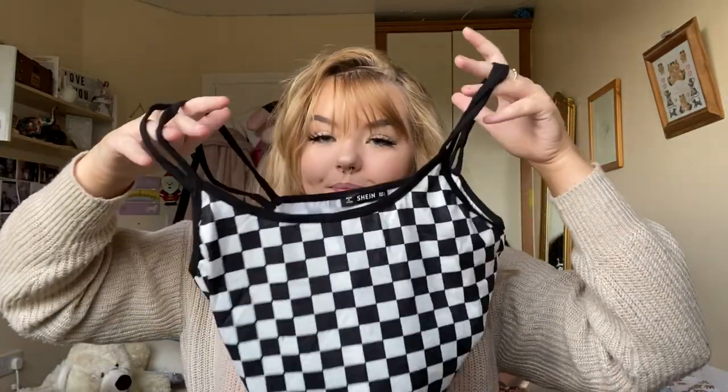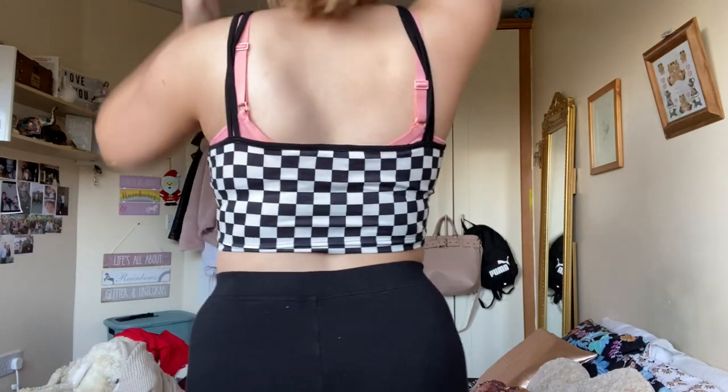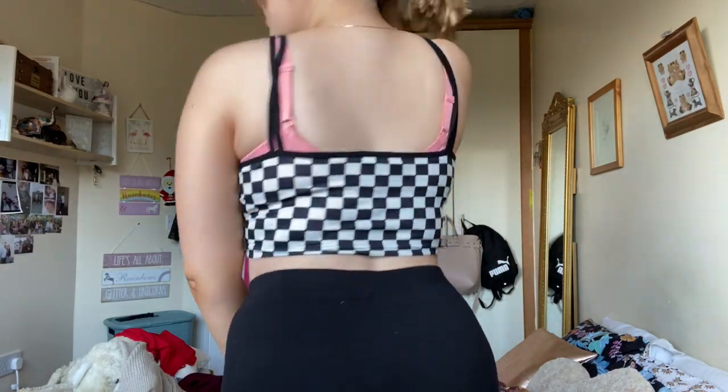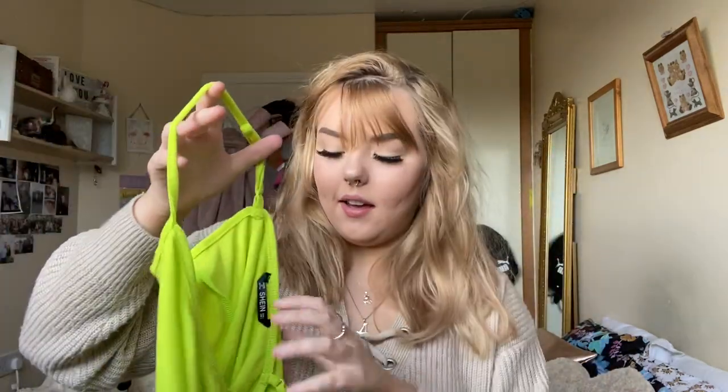Now this one is out of my comfort zone — I've never bought anything checkered before. It's got two straps on each side and it's just a basic kind of crop top, also in a large. It's got that nylon-y material that's really stretchy. I'd probably put something underneath it and something on top just to make sure there's no slippage.